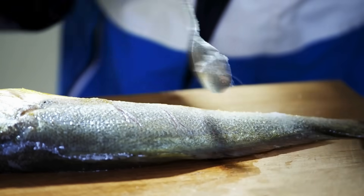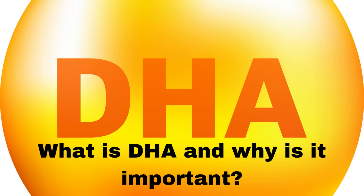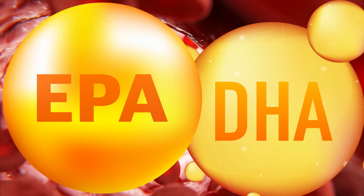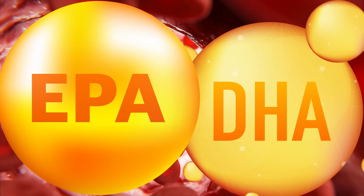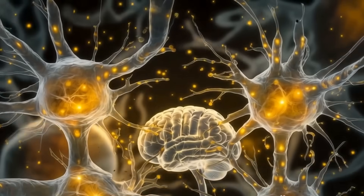First, what is DHA and why is it important? Two of the most important omega-3 fats are eicosapentaenoic acid (EPA) and docosahexaenoic acid (DHA). While EPA fights inflammation, DHA is the most abundant structural component in your brain cells.